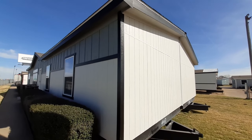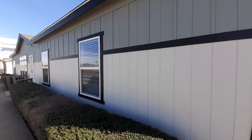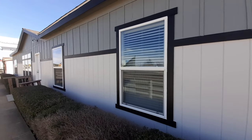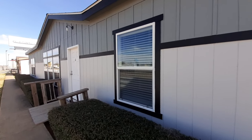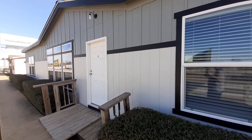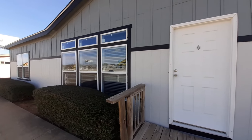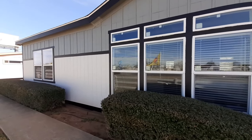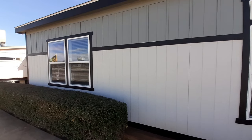Well hello and welcome. I'm going to try to be real brief here and tell you about this home so we can hurry up and get inside. We are at Palm Harbor Village in Waco, Texas. I got the Belterra here. It's a four-bedroom, two-bath, sixteen hundred and eighty square foot home.